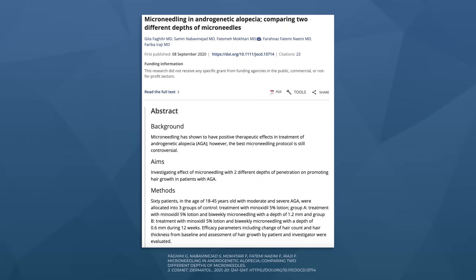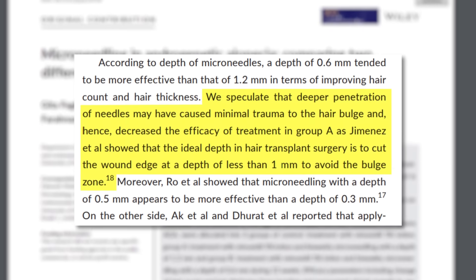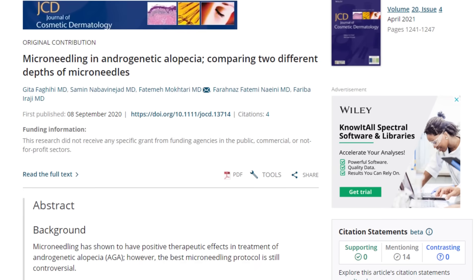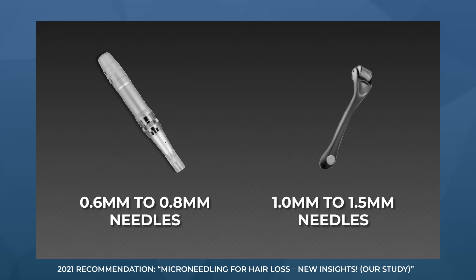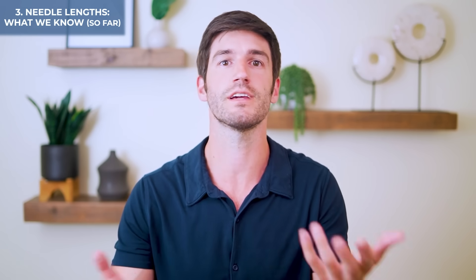One group tested this by comparing two microneedling depths using an automated pen: 0.6 millimeters and 1.2 millimeters. The 0.6 millimeter group would damage right above but not into the stem cell bulge, while the 1.2 millimeter group would damage into the stem cell bulge. After six months, better hair regrowth was seen in the 0.6 millimeter group, which also showed faster healing times. This single comparative study led to our 2021 recommendation that penetration depths should probably reach between 0.6 to 0.8 millimeters — deep enough into the dermis to get a wound response, but not into the stem cell bulge.